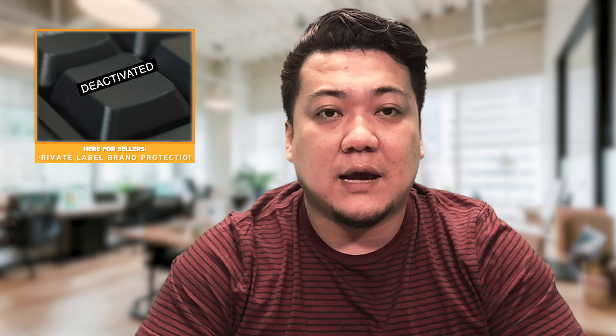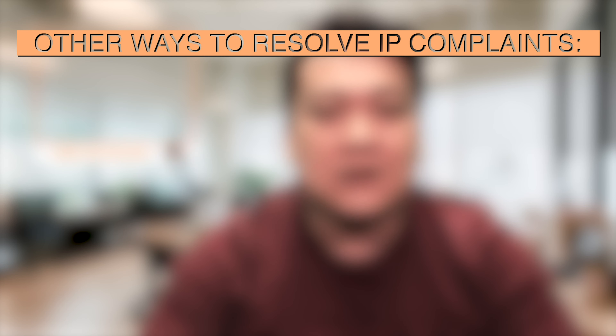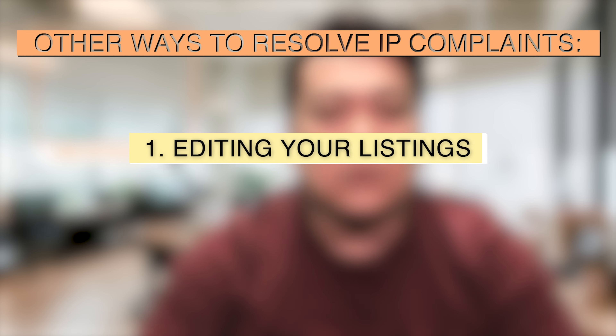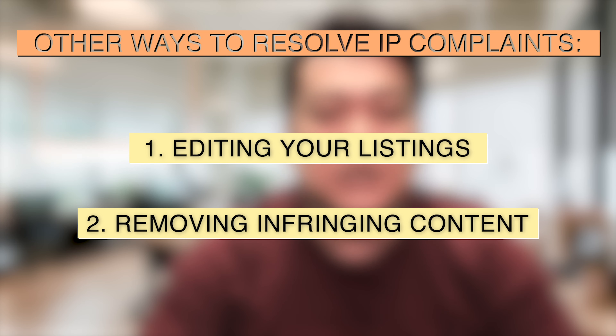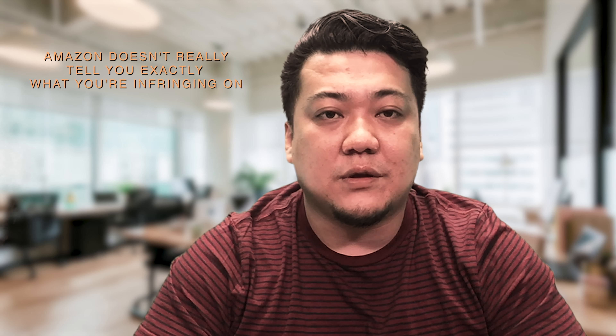In other cases, when your account is deactivated — either from a 72-hour review or just from a straight deactivation — you could have an appeal button where you could submit your appeals. Other ways of resolving are editing your listings or removing some of the potentially infringing content. A lot of times these things are difficult to identify because Amazon doesn't really tell you exactly what you're infringing on.